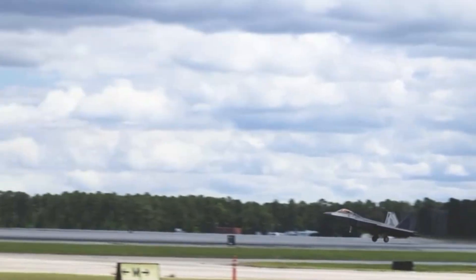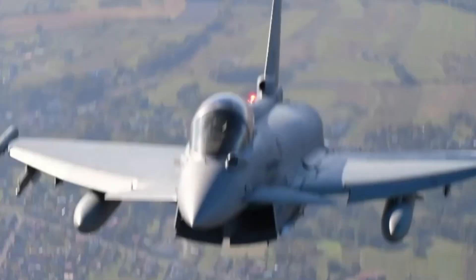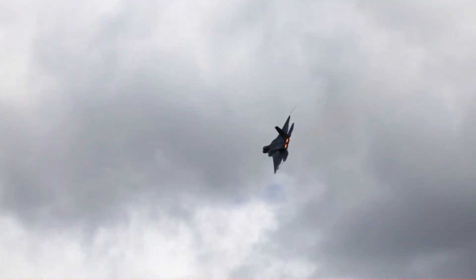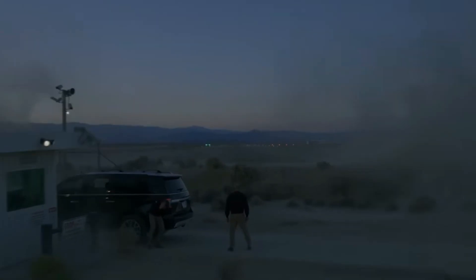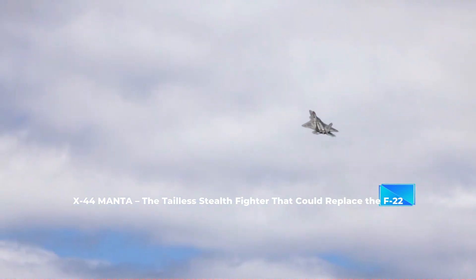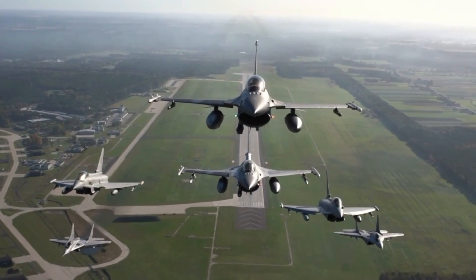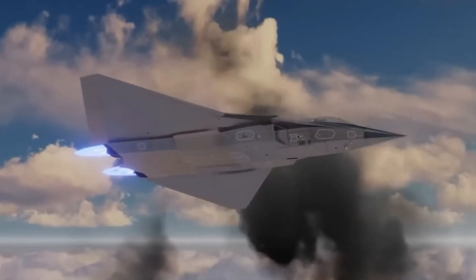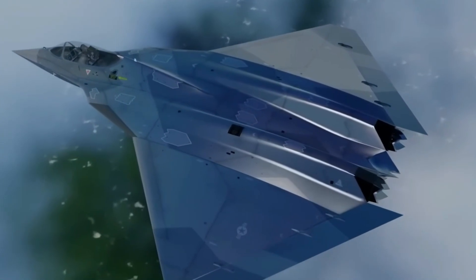When you think of advanced fighter jets, names like the F-22 Raptor and F-35 Lightning II come to mind. But behind the scenes, Lockheed Martin and NASA once explored something even more radical — a fighter with no tail, extreme stealth, and unmatched agility. Its name: the X-44 Manta. What exactly was the Manta, why was it designed, and why did it never take flight? Today, we'll uncover the story of one of the most futuristic warplanes never built.